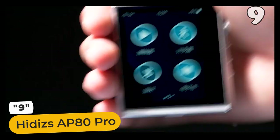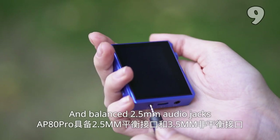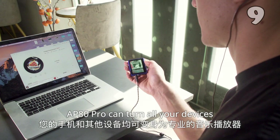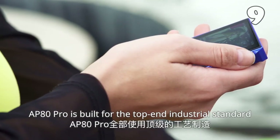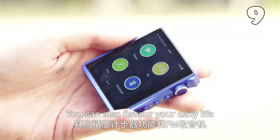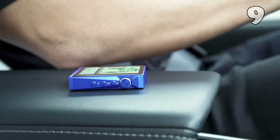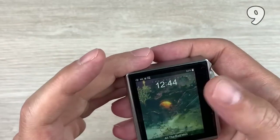Step up your audio game with the HIDIS AP80 Pro Balance Design. Discover the magic of balanced 2.5mm audio jacks and lossless transmission support — elevate your device to pro-level music players. Crafted with top-tier standards, it's your portable companion for everyday life. Enhance it with a step counter and FM radio. Find a Type-C port on board and seal the deal with an effective touch screen.